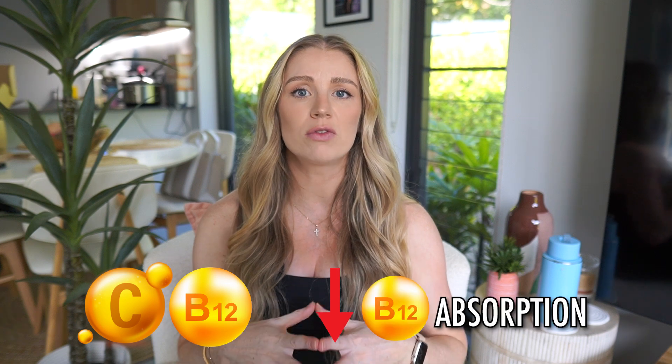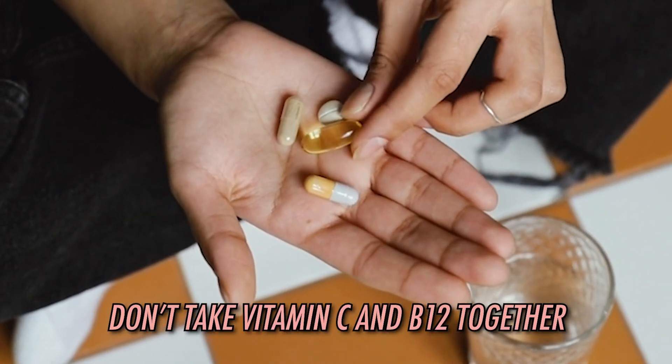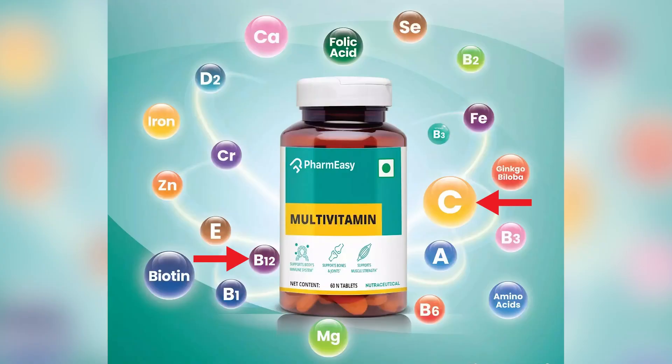Moving on to vitamin C and B12. Taking vitamin C with B12 can potentially reduce the amount of B12 absorbed in the body. Both are very important, however they should be taken hours apart. This is very interesting because both C and B12 are water-soluble vitamins. And if you are taking a multivitamin that has both C and B12, you're probably not getting the most benefit if C is interfering with B12's absorption.